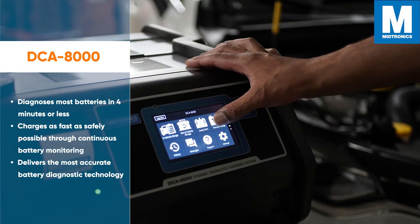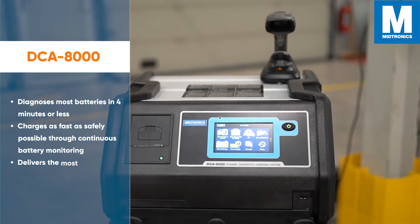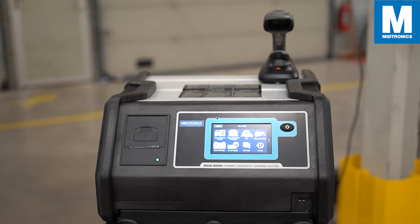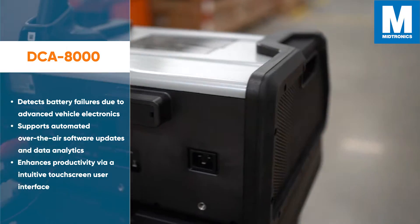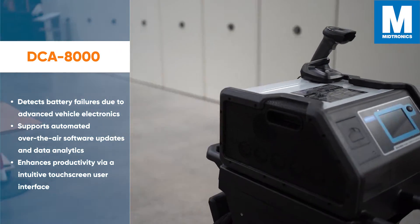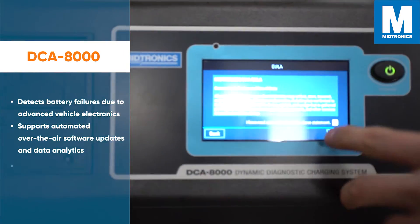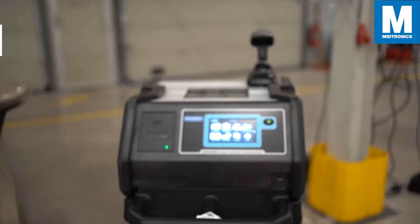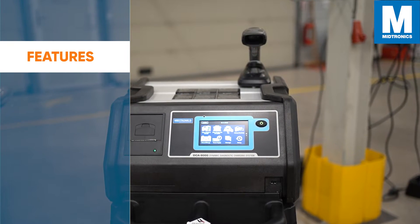It charges as fast as safely possible through continuous battery monitoring. It delivers the most accurate battery diagnostic technology, detects battery failures due to advanced vehicle electronics, supports automated over-the-air software updates and data analytics, and enhances productivity via an intuitive touchscreen user interface. Some key features are Conductance Profiling and Dynamic Charge Acceptance.